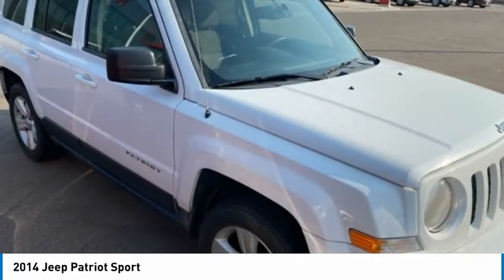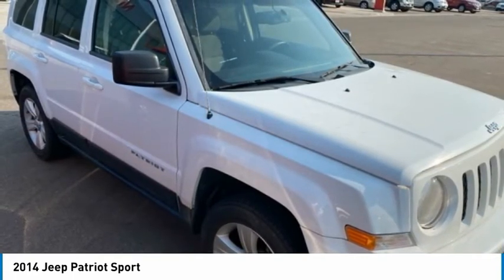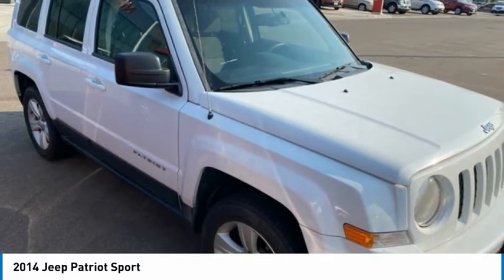Rear Window Defroster, Rear Window Wiper, and Keyless Entry. This vehicle offers reliability and good looks at a great price. So come in and take a test drive today.